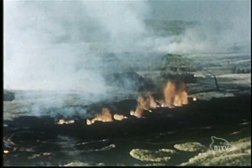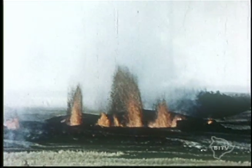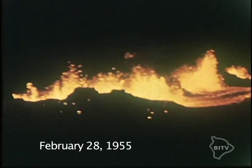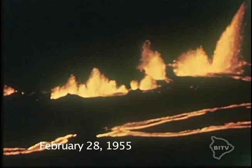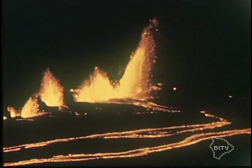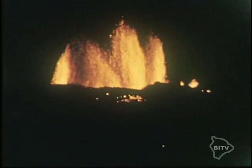With the exceptions of two eruptions that lasted less than one day, Kilauea had not erupted on this east rift zone since 1840. This changed on the morning of February 28, 1955, when a line of fissures opened up. The lava flow took everything in its path. This eruption continued for 88 days.